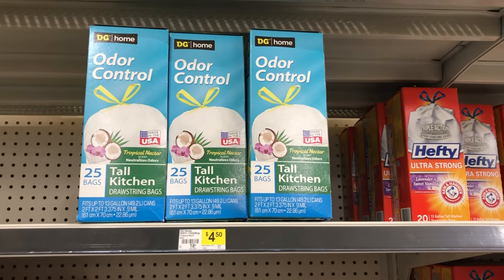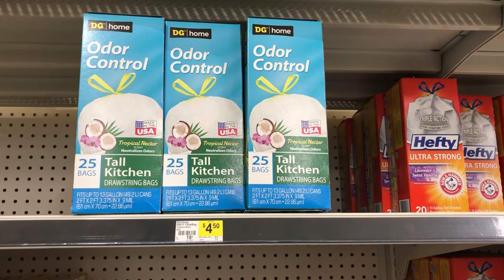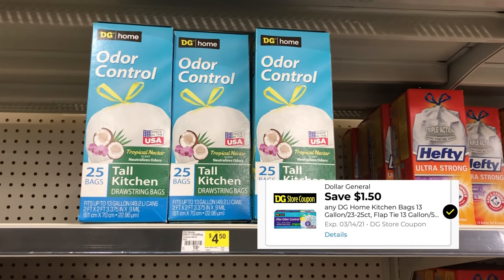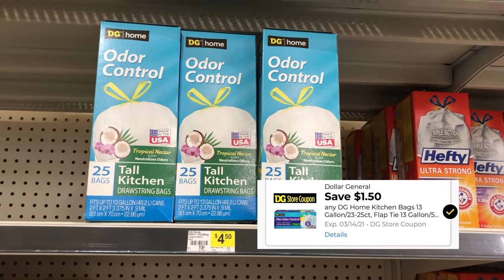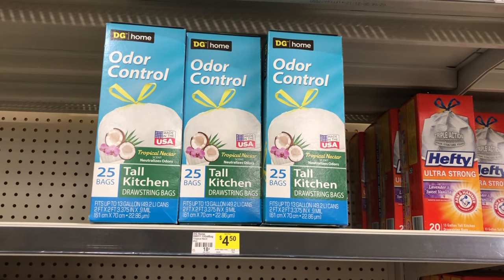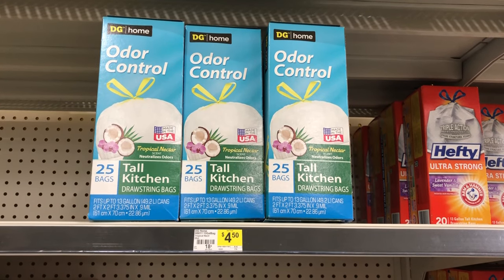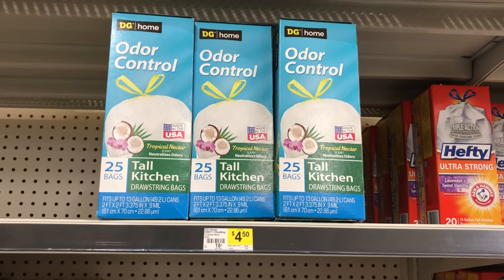You can also pick up a box of DG Home 25 bags of tall kitchen bags — they are $4.50 on the shelf and we have a $1.50 digital coupon, making this box of 25 kitchen bags only three dollars. I've never used the DG brand trash bags, so let me know in the comments if they are a good product — we go through a lot of trash bags in this house.